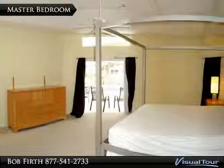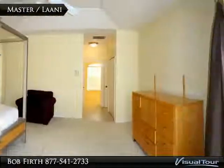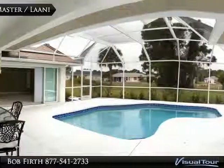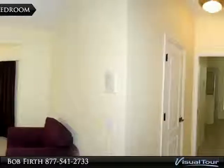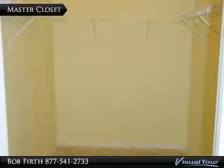The master suite has tray ceilings and a slider to the pool area, connecting to the lanai through a pocket slider to the beautiful pool. The master also has a walk-in closet with lots of storage space.